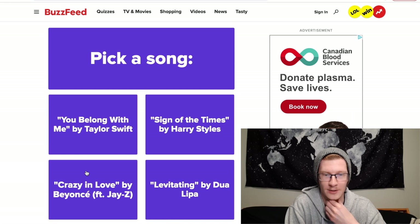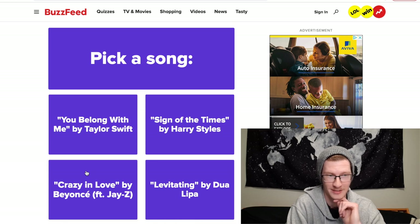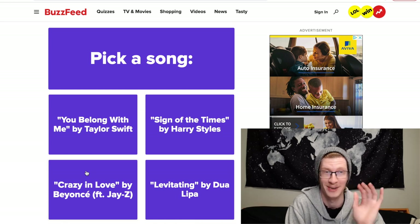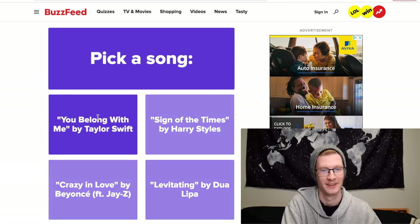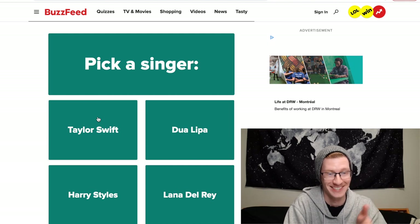Pick a song: You Belong With Me by Taylor Swift, Sign of the Times by Harry Styles, Crazy in Love by Beyoncé, or Levitating by Dua Lipa. I've been hearing Levitating on the radio non-stop and I'm kind of annoyed by it, so I'm not choosing that. I'm a Swiftie so I'm choosing Taylor. Pick a singer — same options — and I'm still choosing Taylor Swift.